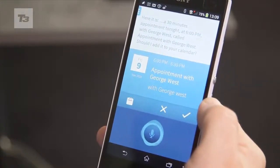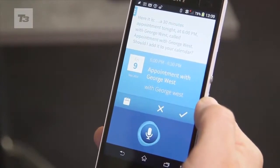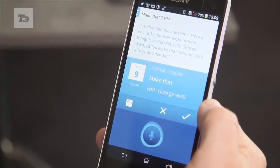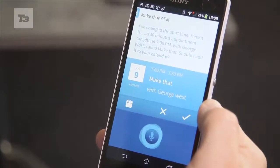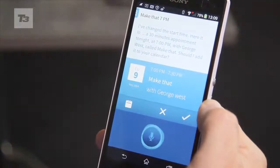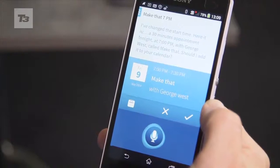Should I add the appointment to your calendar now? As you can see, it's immediate. I've changed the start time to 7pm. Okay, here it is: a 30-minute appointment tonight at 7pm with George West. Should I schedule the appointment now? Add Lynn West to that.